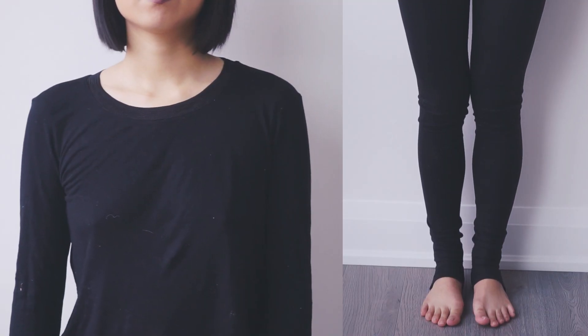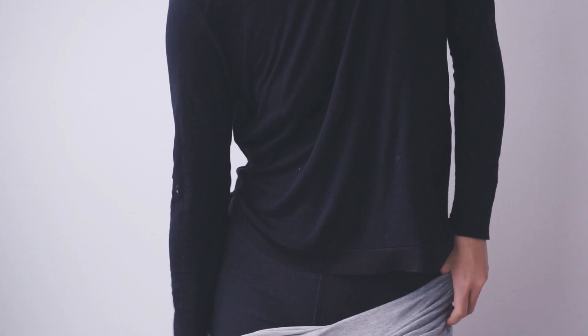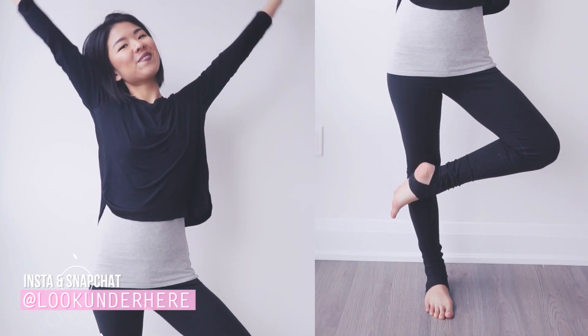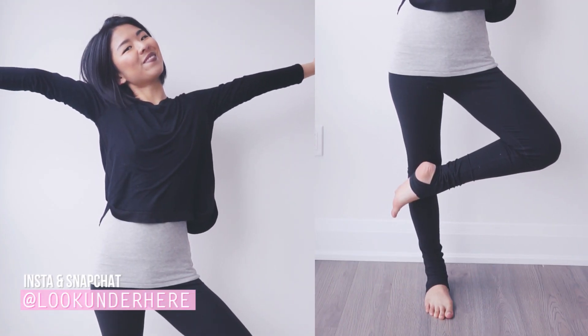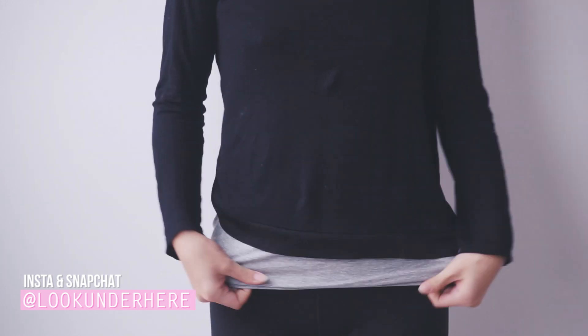Let's start with the first layer just after skivvies. I like to wear a tube top underneath because I find that my torso gets very cold — an area that many people forget to insulate. I wore stirrup yoga pants as they wick away sweat, which is very important to keep warm, and the stirrups prevent them from bunching at your ankles.